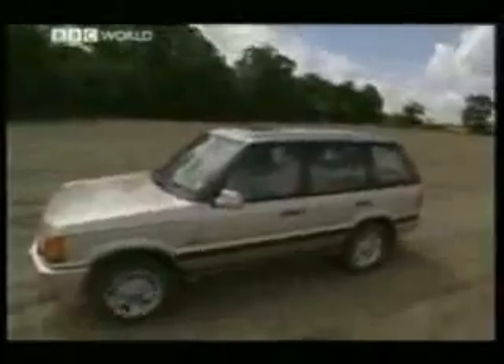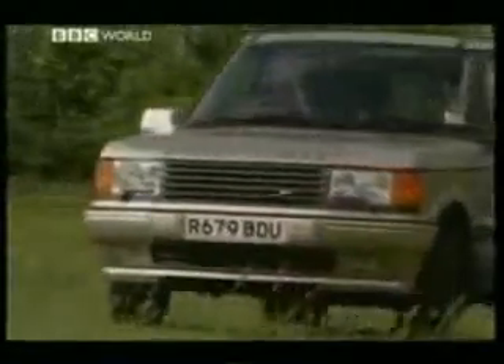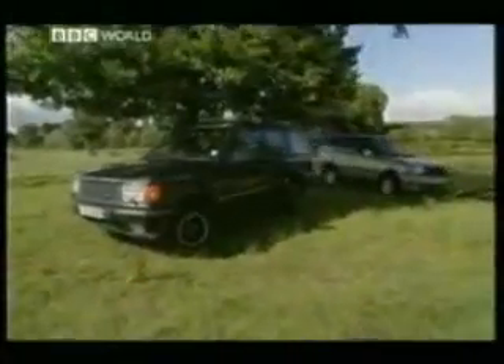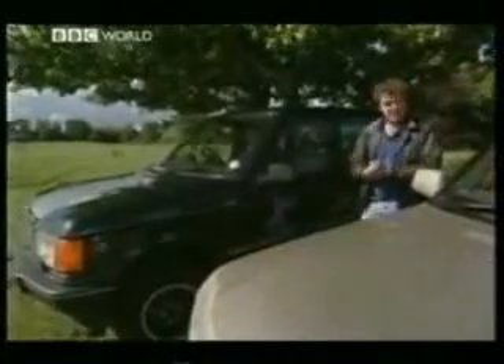Folklore says that the Range Rover is the king off the road. But then folklore also says that fairies live at the bottom of your garden. There's no doubting, however, that when it comes to build quality, nothing on Earth even gets close. In fact, we brought two along in case one breaks down.